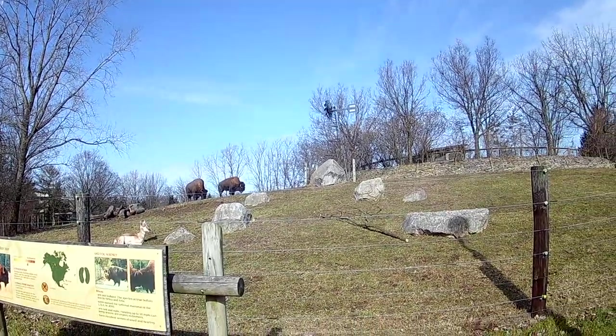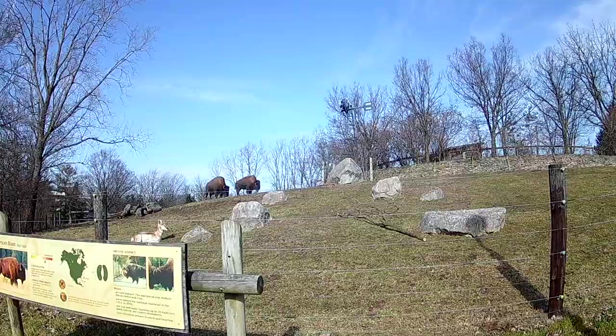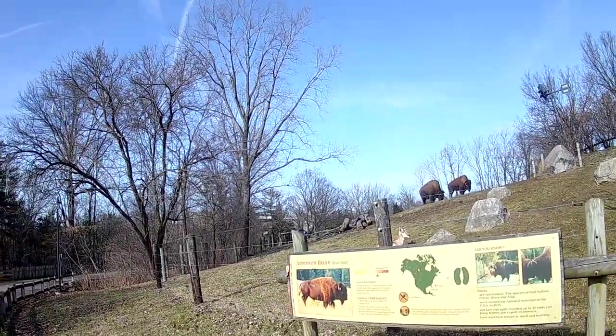They've been shooting on this — we call it honey locusts, which even has thorns on it. It almost looks like marks from a chainsaw over there.